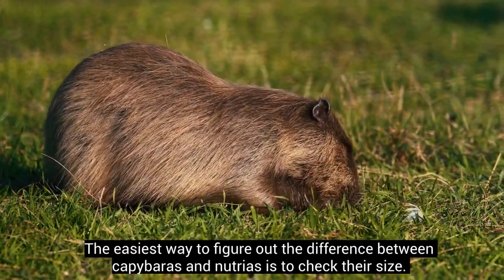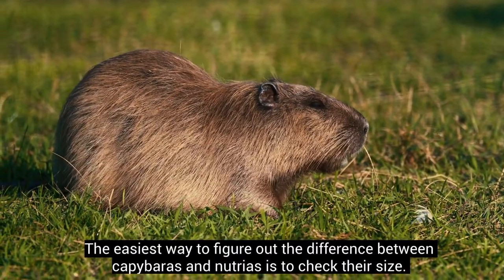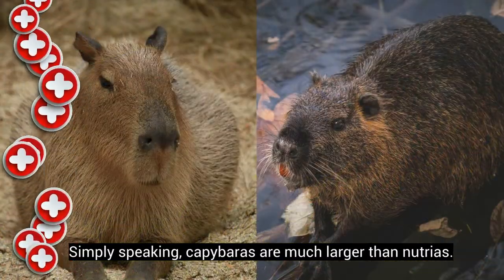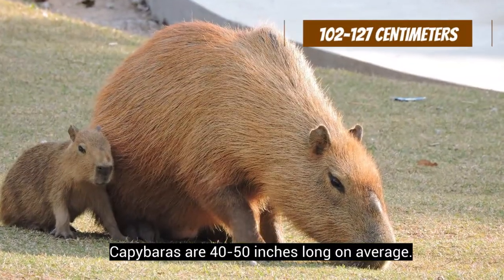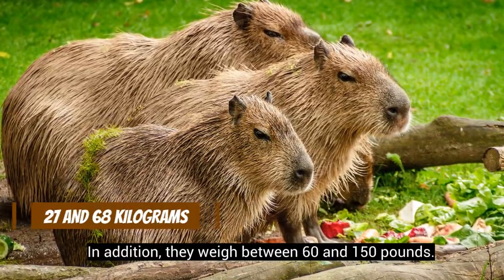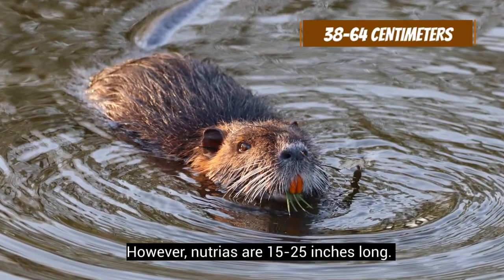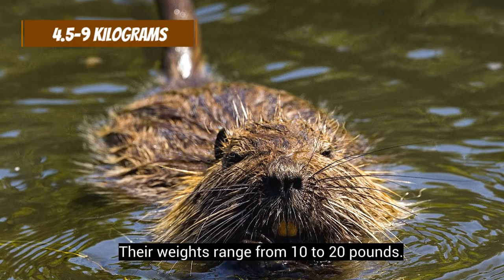The easiest way to figure out the difference between capybaras and Nutrias is to check their size. Simply speaking, capybaras are much larger than Nutrias. Capybaras are 40 to 50 inches long on average, and they weigh between 60 and 150 pounds. However, Nutrias are 15 to 25 inches long, and their weights range from 10 to 20 pounds.